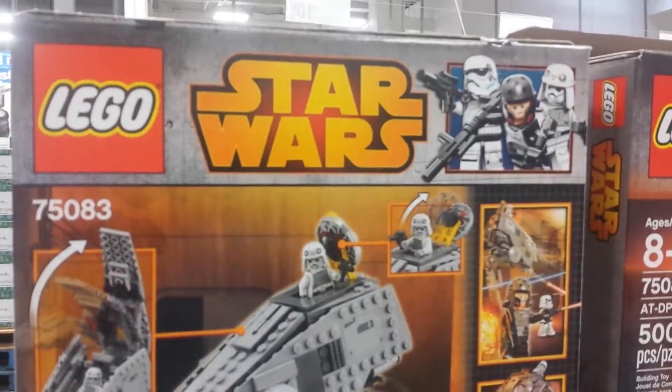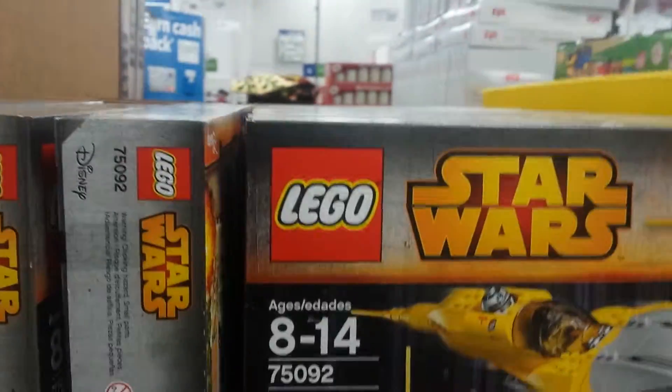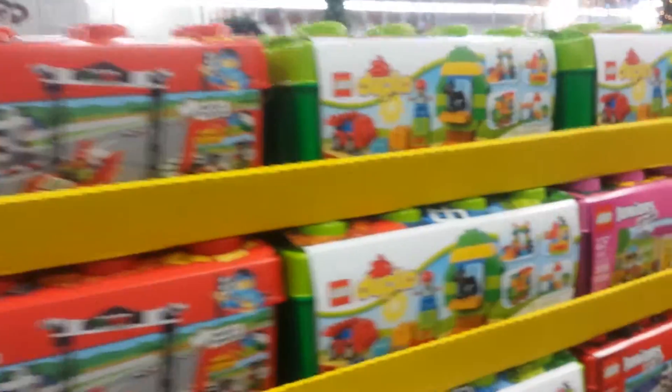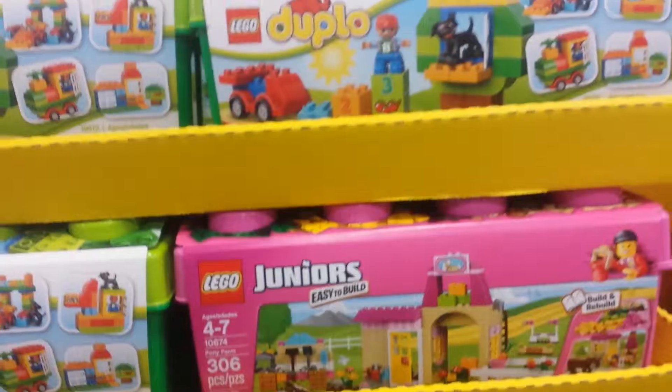Okay, if you're wondering what's at Sam's this Christmas — Lego, $75.08, 3 for $43.84. Naboo Starfighter $75.09. Lego box for little kids, $24.87.